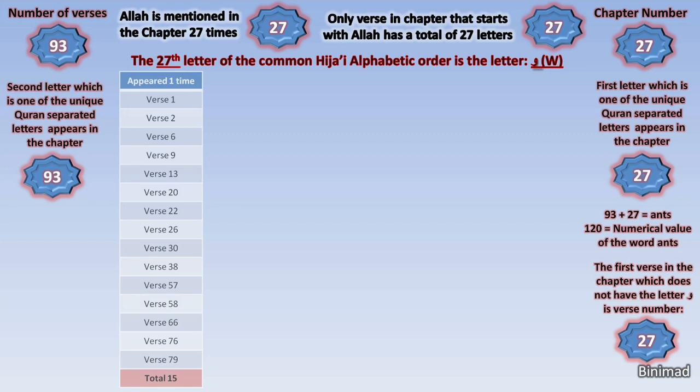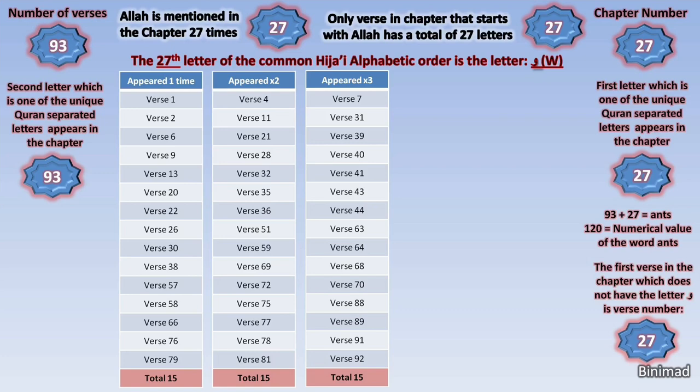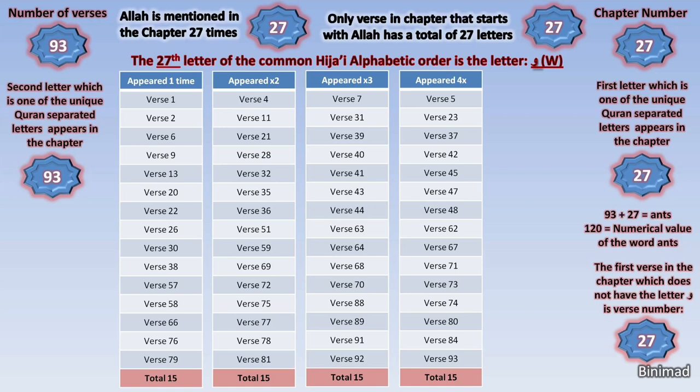So we start counting the appearances of the letter Waw in chapter 27 and we are shocked by the findings. It appeared one time in 15 of its verses — each one of these verses has the letter Waw only one time. It appeared two times in another 15 verses of this chapter. It appeared three times in each of another 15 verses. And amazingly, it appeared four times in yet another 15 verses of this chapter.